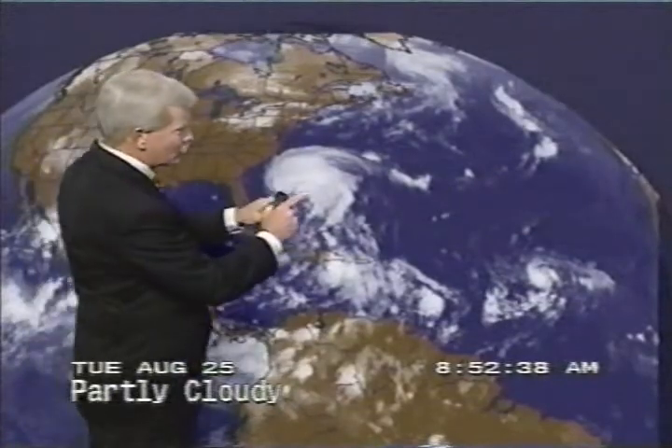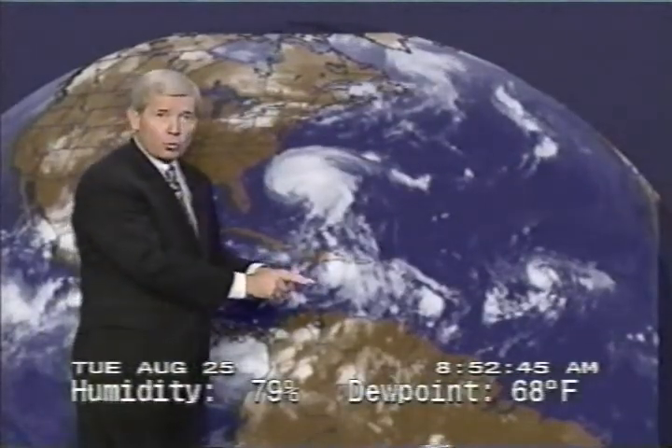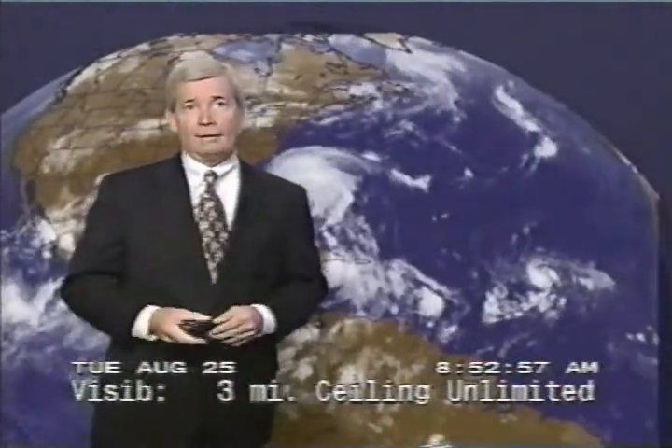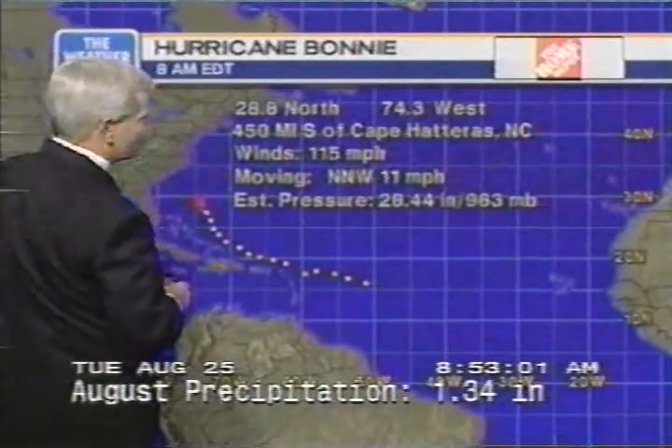Here's the remnants of Charlie still creating a horrible flooding situation out around Del Rio, Texas. Here's Hurricane Bonnie moving north-northwest toward the Carolina coastline. Here is an area of disturbed weather south of Cuba and Hispaniola that could increase in intensity if it misses land and gets out of the outflow from Bonnie. And we have Tropical Storm Danielle on the heels of all of that.